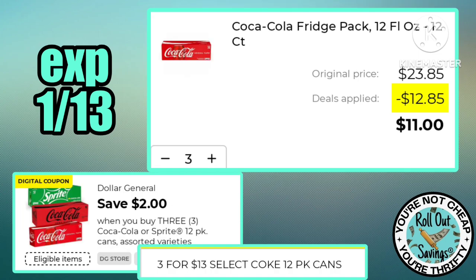Coke product 12-packs are three for $13 this week. The two dollars off three coupon is making three of those just $11.